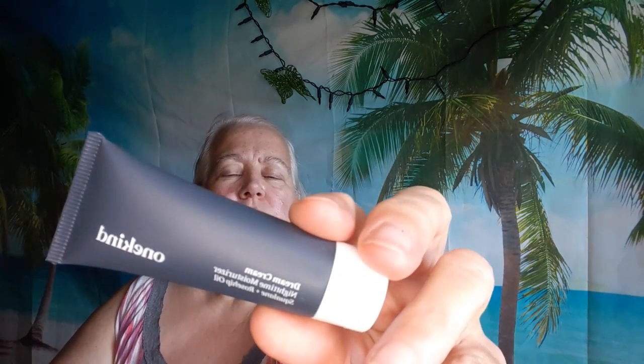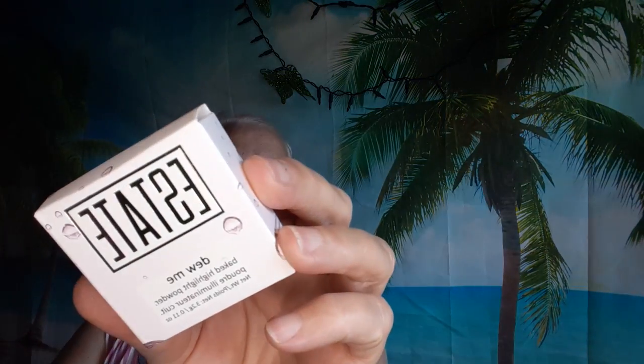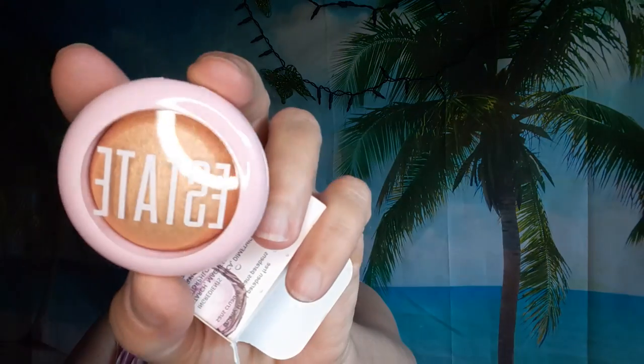I got two One Kind Dream Cream Nighttime Moisturizers. I don't have any of this, so I'll keep one and put one in a goodie bag. I've got eleven Estate Doomy Highlighters in the color Baie — I know I have this from my Ipsy bag, so these are all going for the goodie bags.